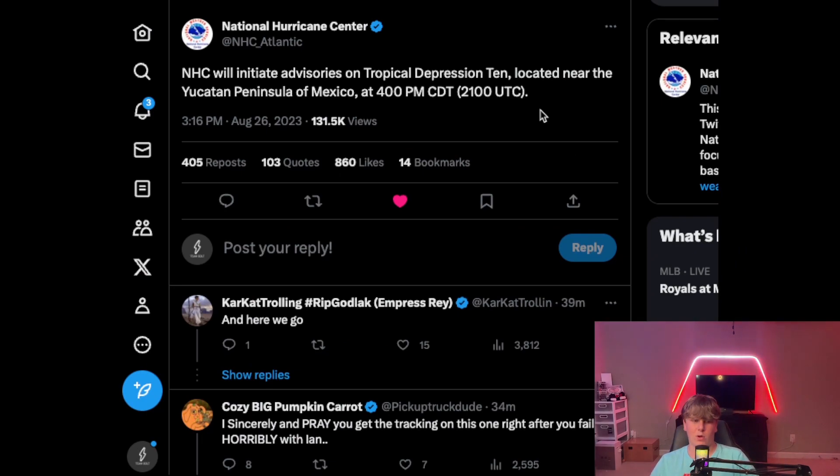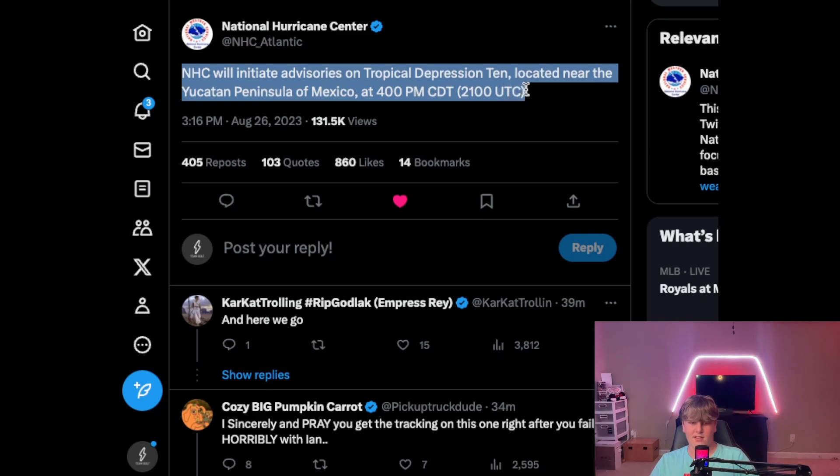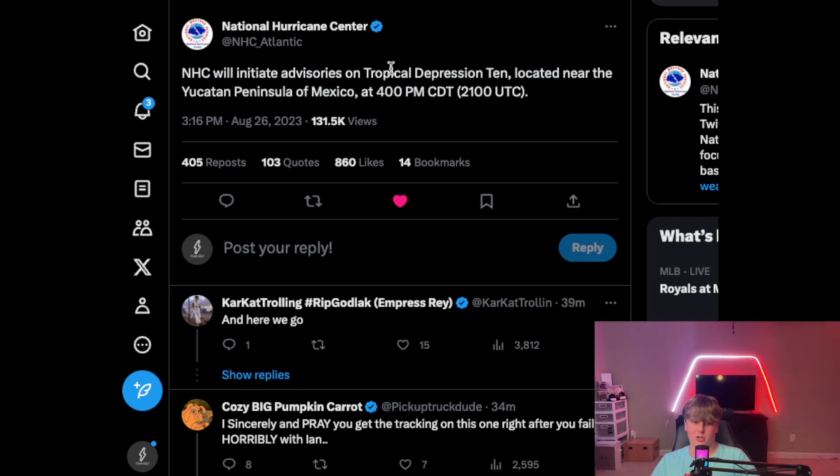We just got an update while recording this video — the National Hurricane Center has upgraded this from Invest 93L to a Tropical Depression, and this will be called Tropical Depression 10 as it works its way up into Florida. The storm is getting real fast.